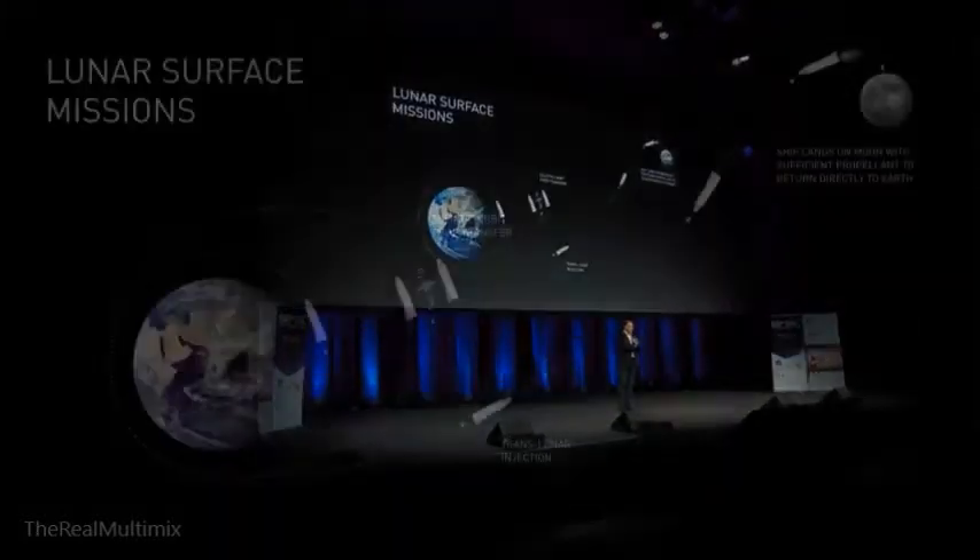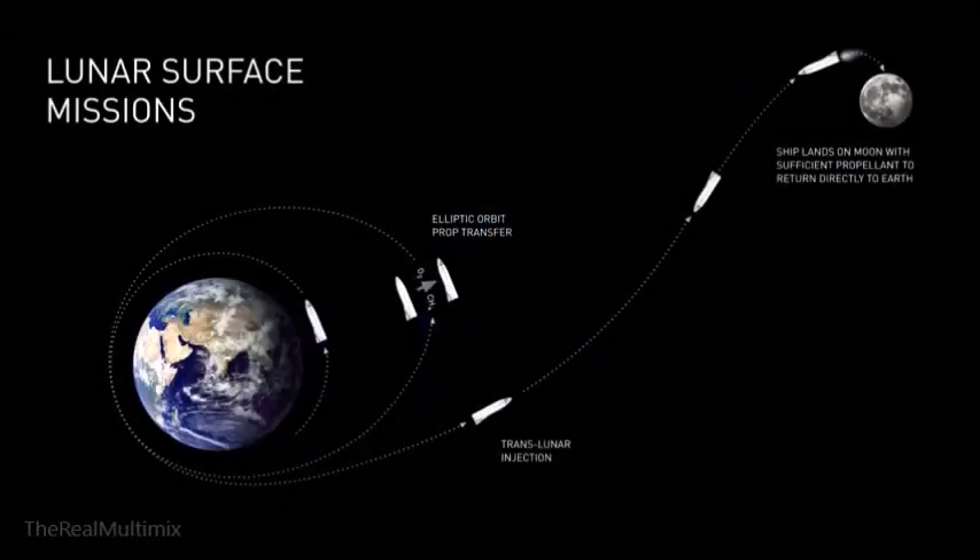Based on the calculations we've done, we can actually do lunar surface missions with no propellant production on the surface of the moon. If we do a high elliptic parking orbit for the ship and re-tank in a high elliptic orbit, we can go all the way to the moon and back with no local propellant production on the moon.